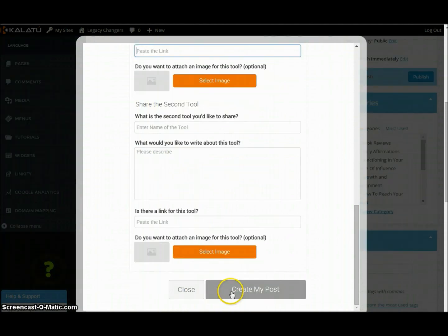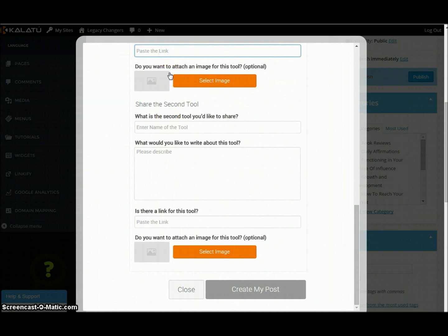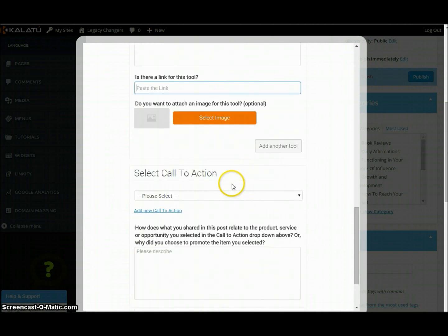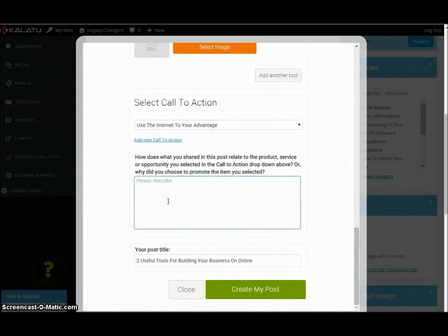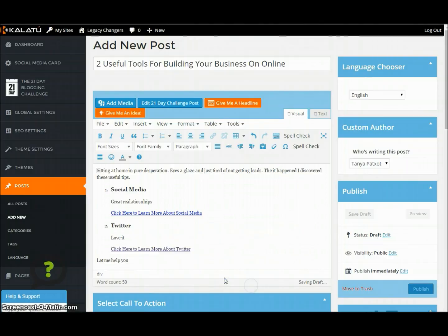Now here's tool two — I'm not going to do two, but we can add another tool or we can do a call to action. There are tons of calls to action. Use the internet to your advantage or automate your business. And why are you doing this? Let me help you. So now we have it — 'Two useful tools for building your business online.' Create post. Bam.